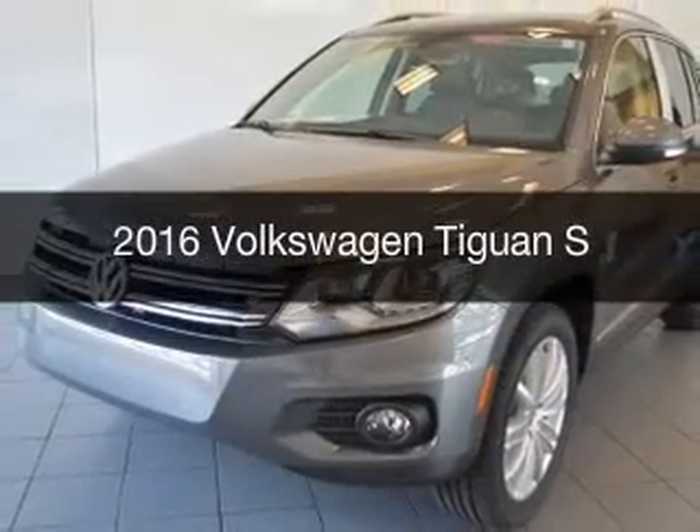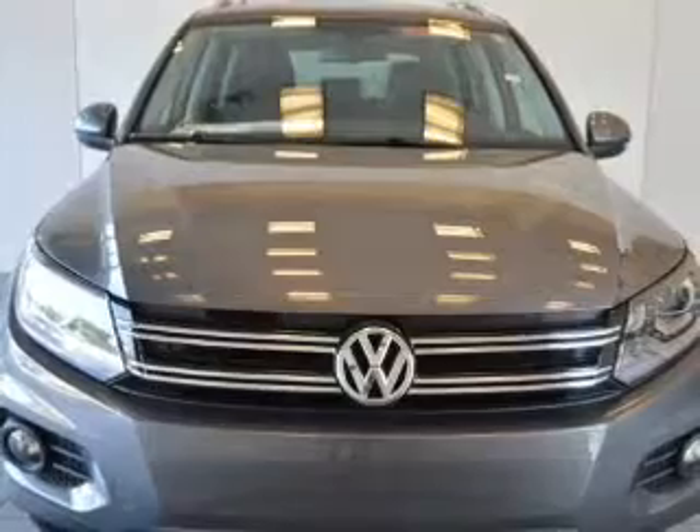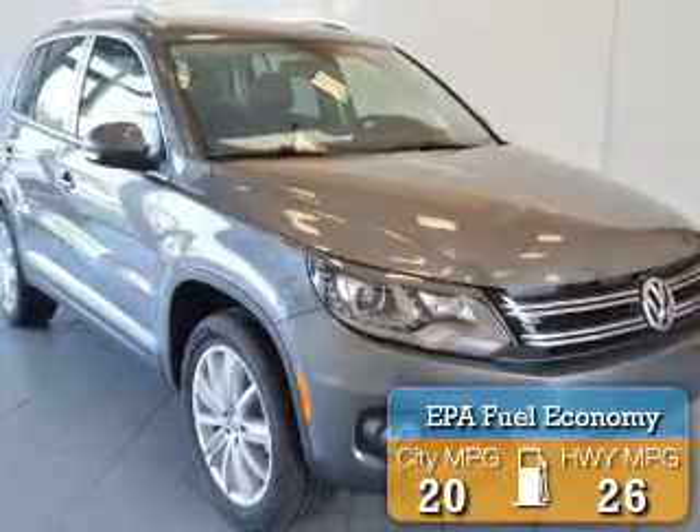This is a new 2016 Volkswagen Tiguan. It's powered by all-wheel drive, an engine, and an automatic transmission. Great fuel efficiency saves you money by requiring fewer trips to the gas station.